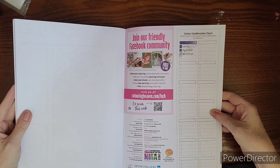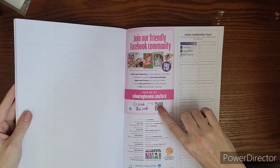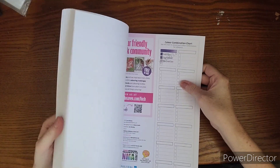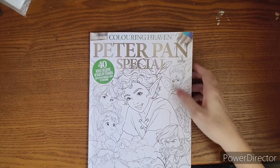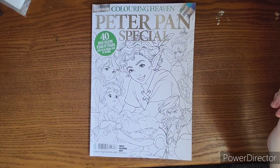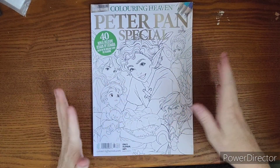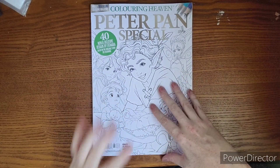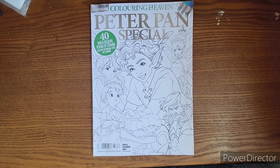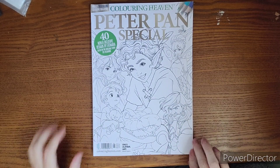The back has the color combination chart and a QR code for the Facebook community if you'd like to share. So that is the Peter Pan Special by Coloring Heaven — 40 new and exclusive designs by Stanera. Questions or comments, please let me know. I'm hoping to tackle one of these pages; I keep saying that and feel like I'm jinxing myself. I hope to see you next video — thank you for watching!